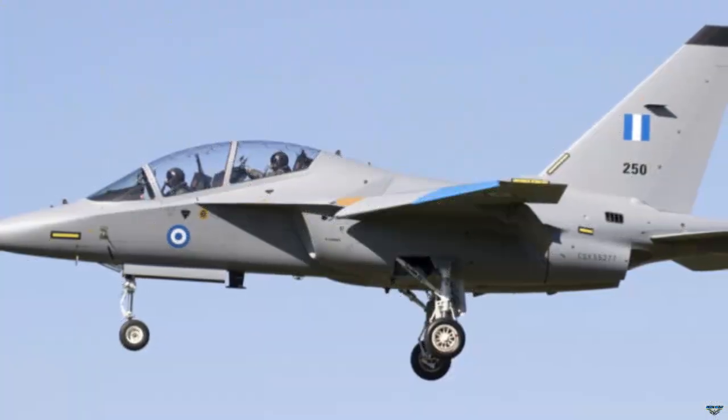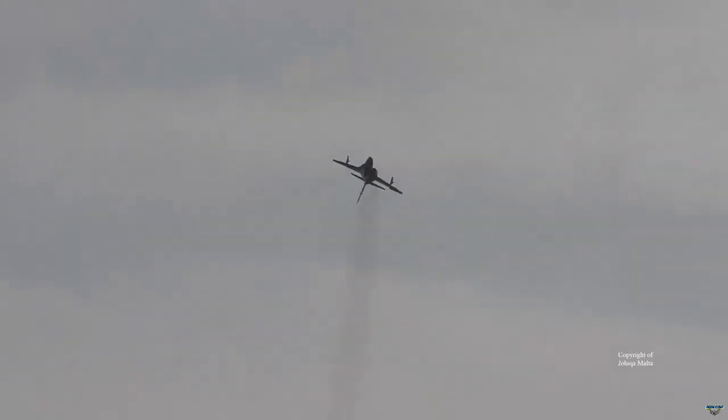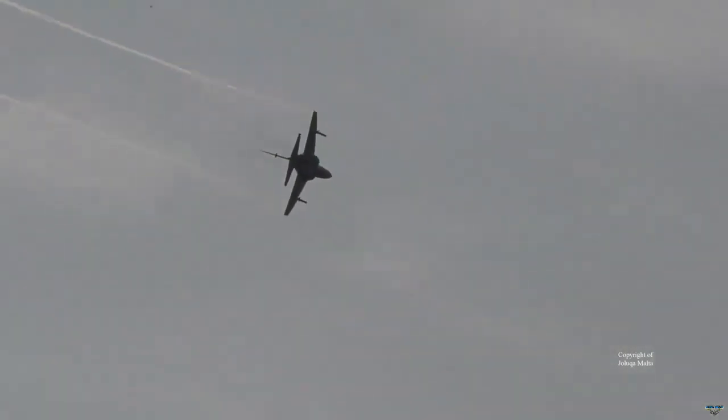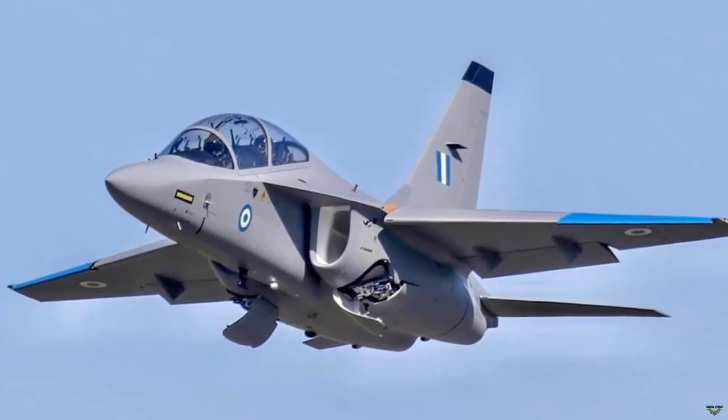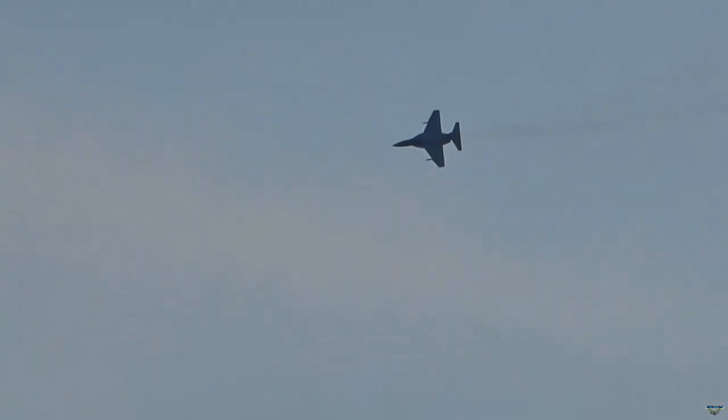The aircraft has a maximum range of 1,375 nautical miles. In addition, the aircraft can carry three external fuel tanks. The first two of the 10 M346B trainer aircraft that Greece ordered from Italian Leonardo had landed at Kalamata airbase. The Greek Air Force shared a video on its official Twitter account confirming the arrival of the first two M346B trainer aircraft.